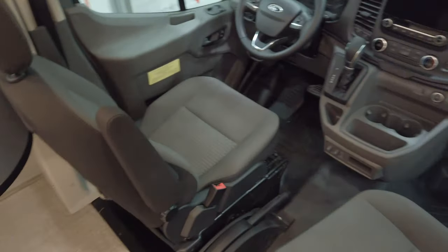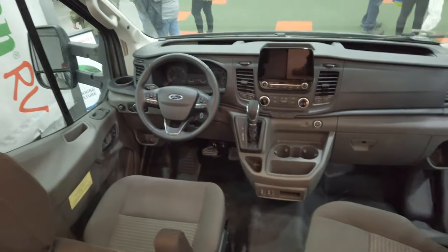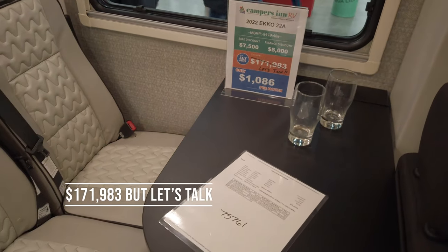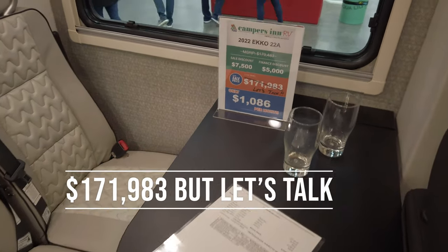This one's on a Ford Transit chassis, priced at $171,000.